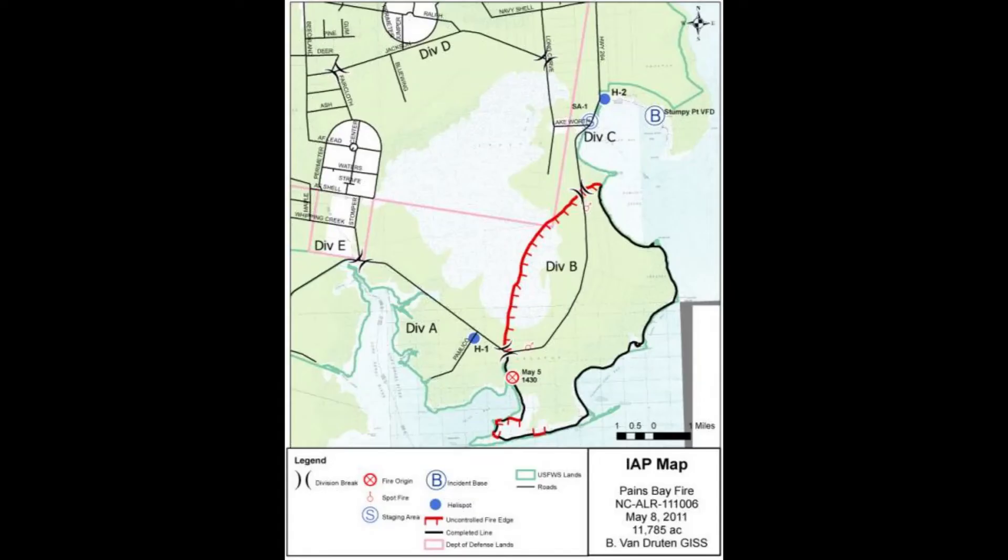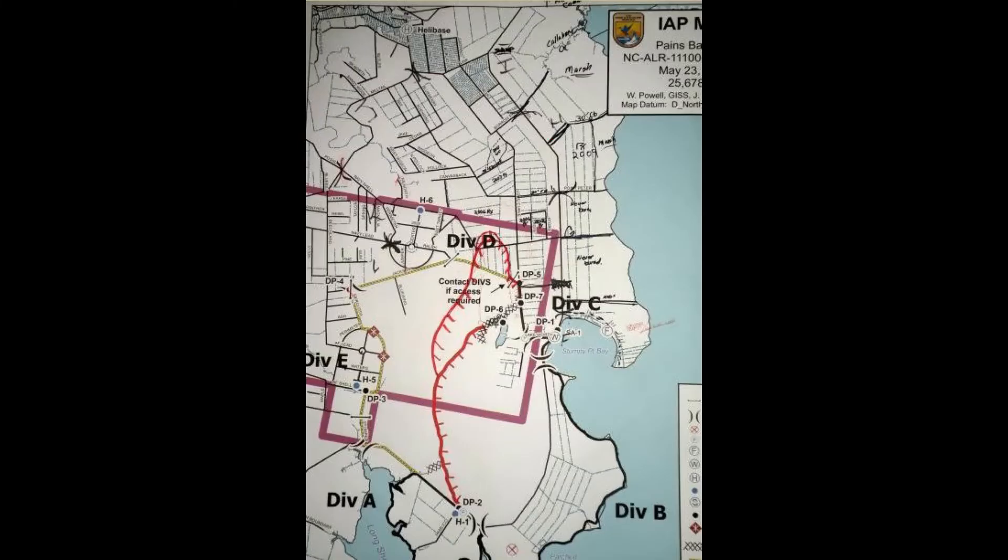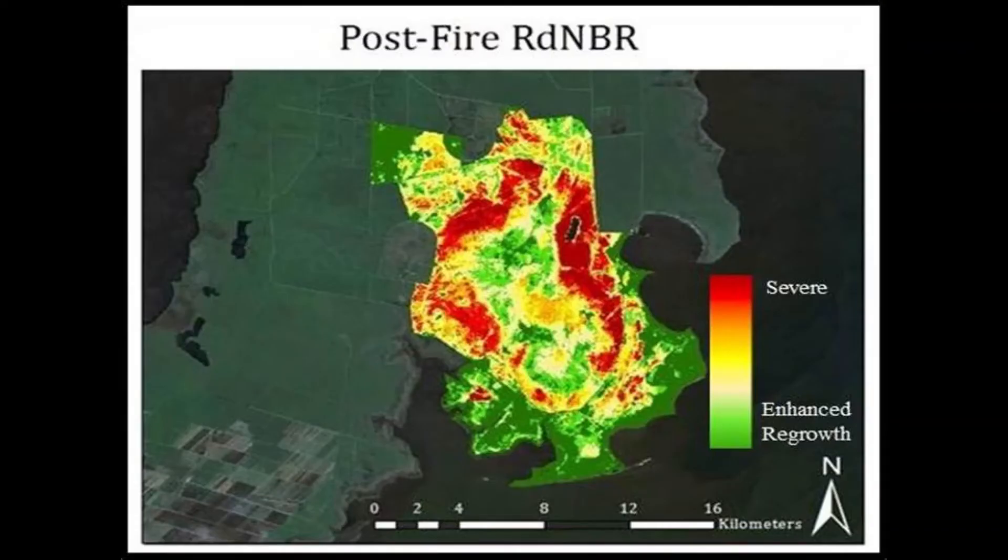As I said in the previous video, these fires tend to be two-phase events. There's the surface spread, and then usually followed by the ground fire event. And Paynes Bay was no exception to this — it made several significant runs initially through the Pond Pine and Pocosans, and then went into the ground.